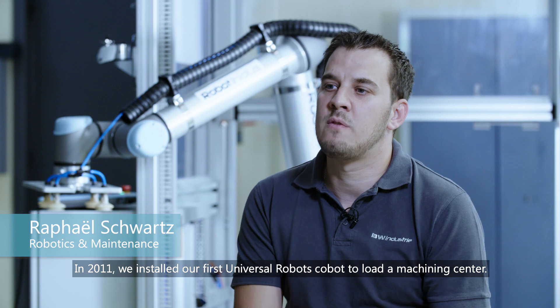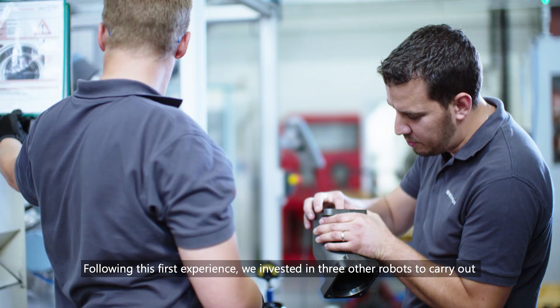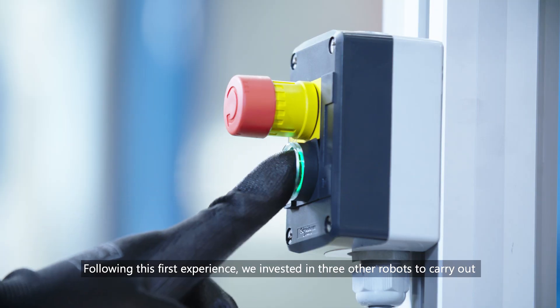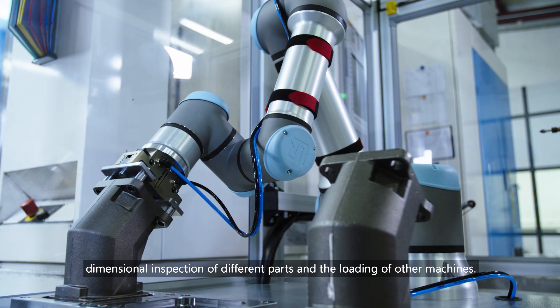In 2011, we installed our first Universal Robots cobot to load a machining centre. Following this first experience, we invested in three other robots to carry out dimensional inspection of different parts and the loading of other machines.